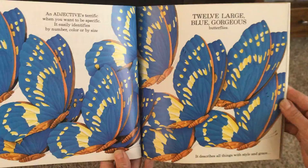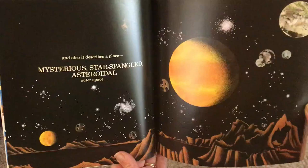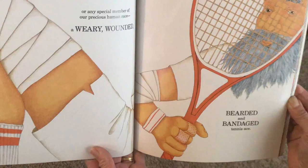It describes all things with style and grace, and also it describes a place. Mysterious, star-spangled, asteroidal outer space. Or any special member of our precious human race. A weary, wounded, bearded, and bandaged tennis ace.